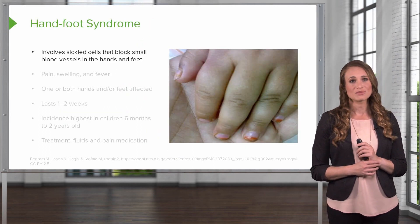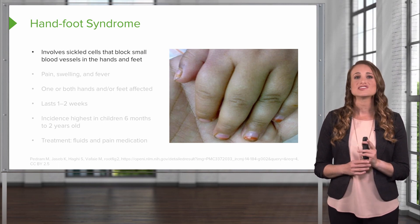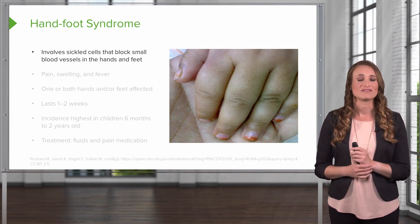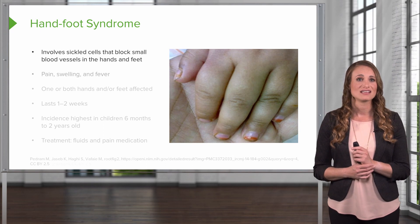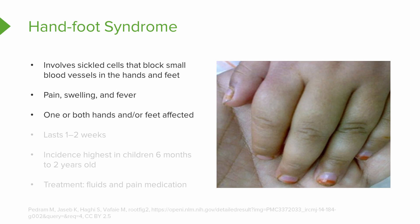A complication of sickle cell is called hand-foot syndrome, where sickled cells block the small blood vessels in the hands and feet. This causes pain, swelling, and a fever. It can affect one or both hands, and feet can also be affected. This condition typically lasts one to two weeks and is seen most often in kids six months to two years old. Treatment involves hyperhydration — increasing fluids — and pain medication.